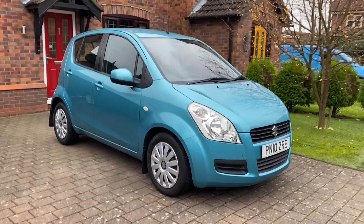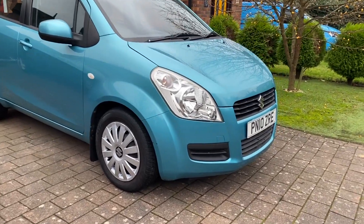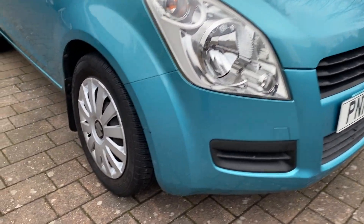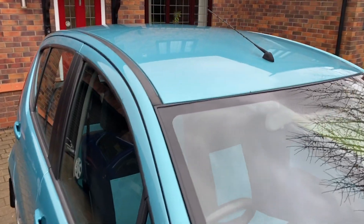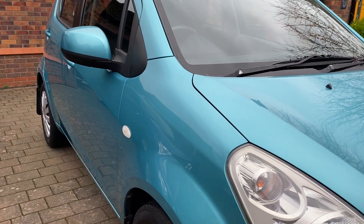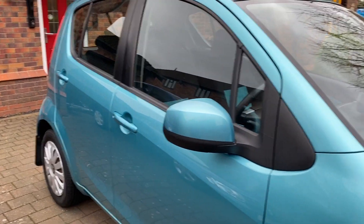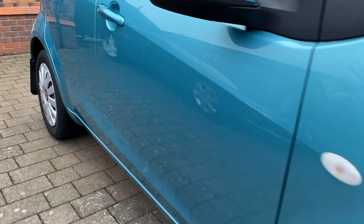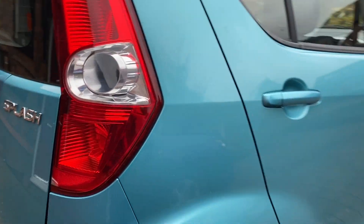So this is the 2010 Suzuki Splash, 1.2 litre in the GLS spec. It's a lovely little car — low mileage and well looked after, full service history. Very straight bodywork with no dents or heavy scratches, and just a couple of very minor scuff marks. The mirrors are in really nice condition, and no chips or cracks in the screen.